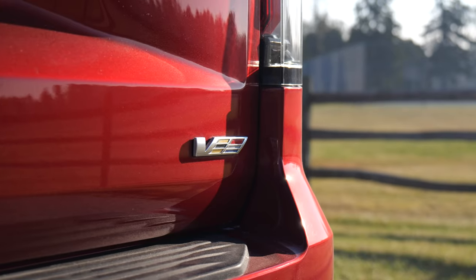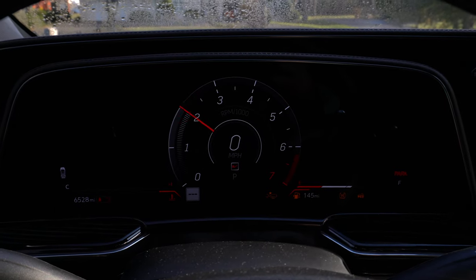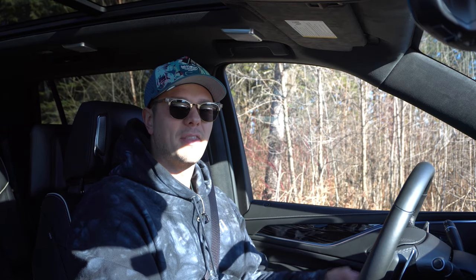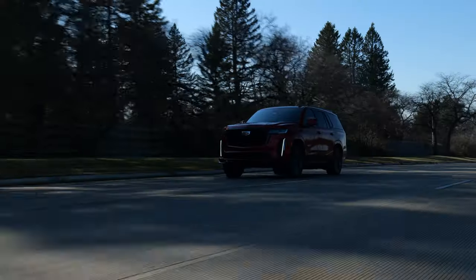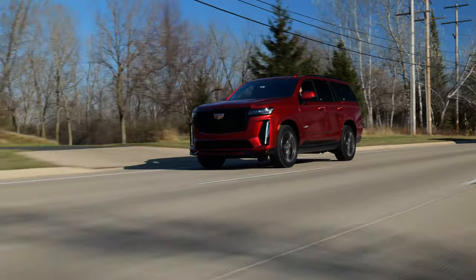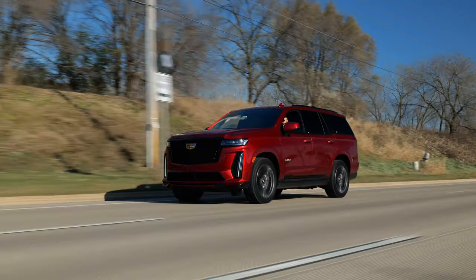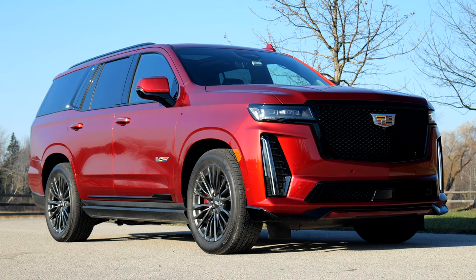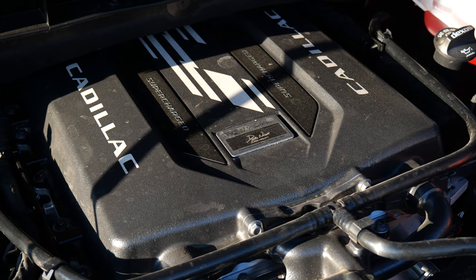Hi, welcome to Downshift. My name is Matt. This is the stupidest, most outrageous, but also the most fun thing ever. This is the 2023 Cadillac Escalade V — a square sitting on top of a truck chassis, with a fire-snorting 6.2-liter supercharged V8 lurking under the hood.